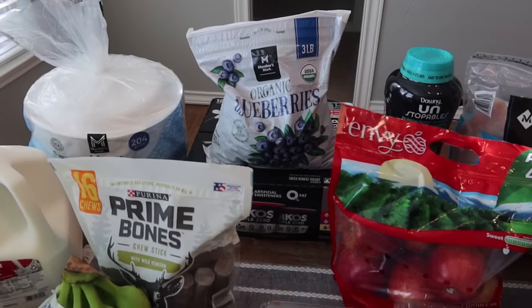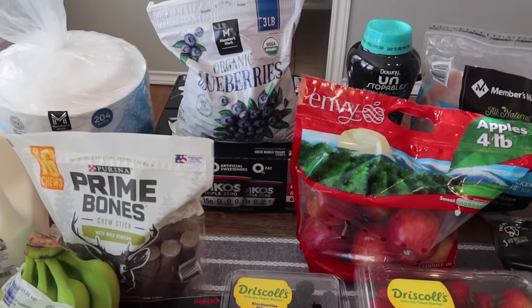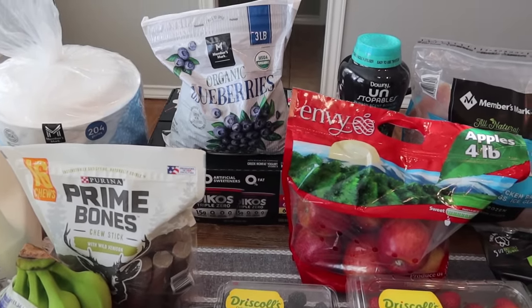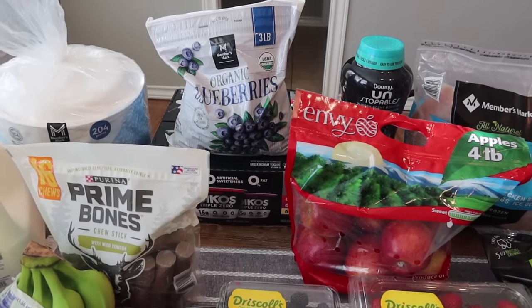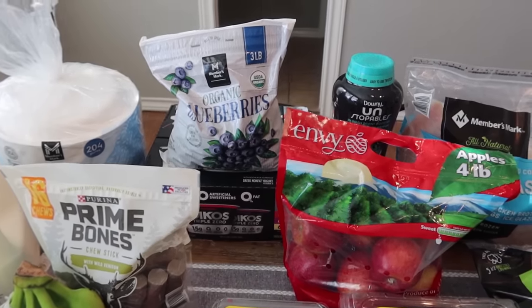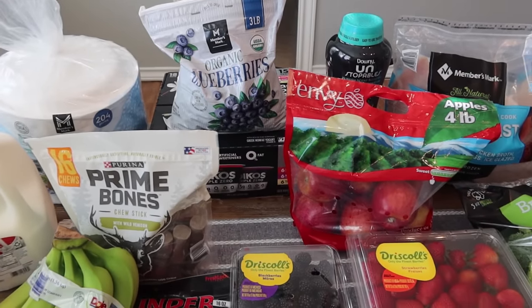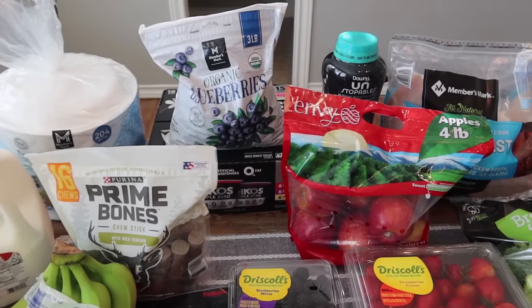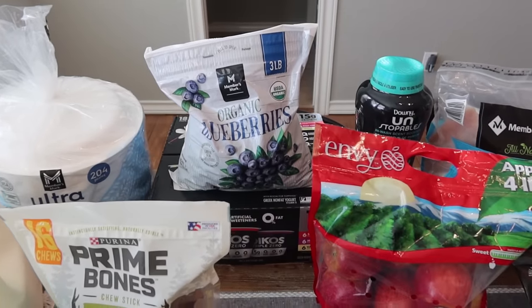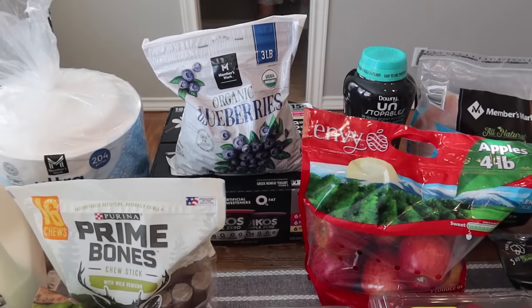For our meal plan this week, we are going into the first week of the shred. This will be the second shred that Mark and I are doing with Nicole Bargess as our coach. I'm taking it easy - I picked just two breakfasts, two lunches, and two dinners and we're having those the entire week so I could just meal prep and be done with it. We're coming off a reverse where we're used to eating more food, so I just wanted to make it easy on myself.